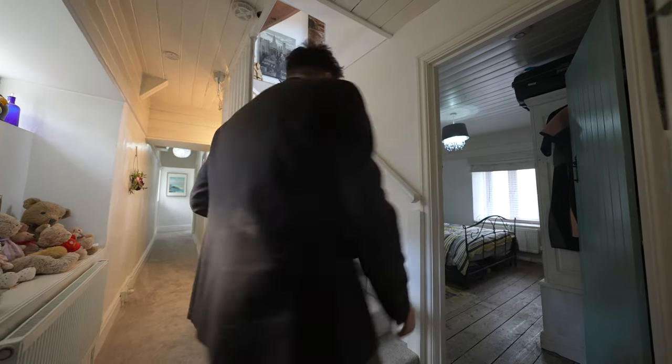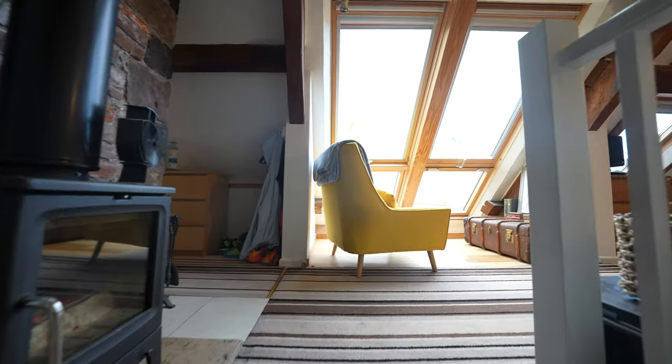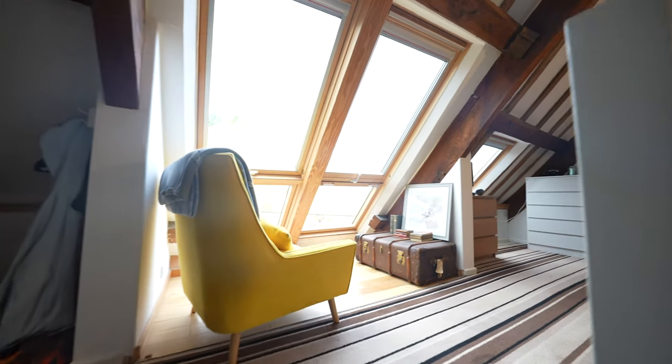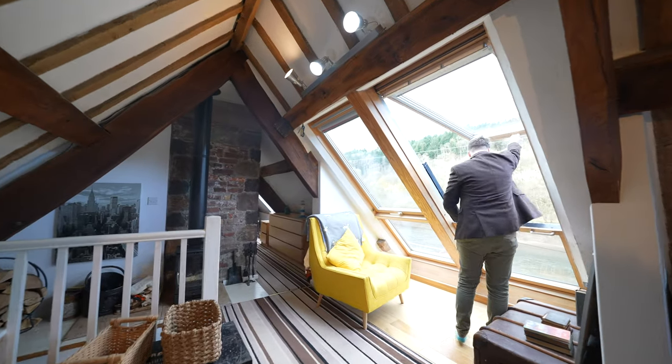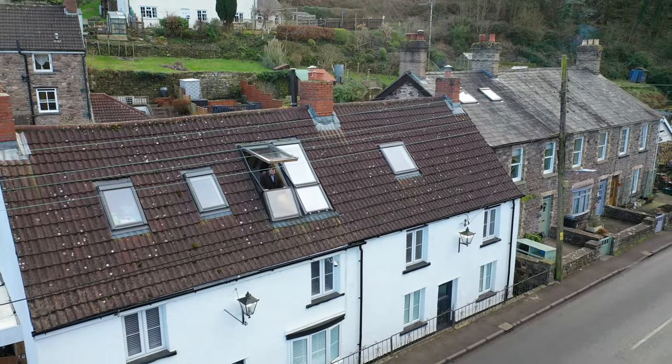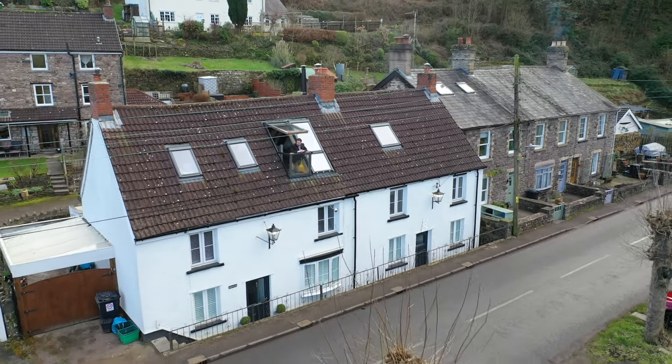To the second floor, you have this fantastically flexible space. There's currently a living room as well as a separate bedroom area with its own en-suite. This space could be ideal for further living accommodation or for multi-generational living. My most favourite feature of this entire property is this feature skylight balcony.